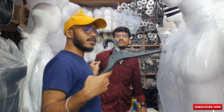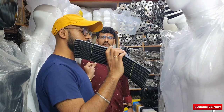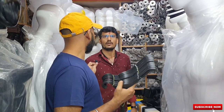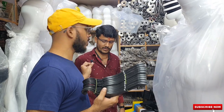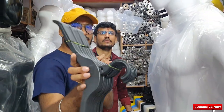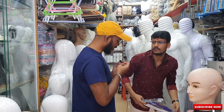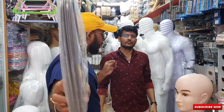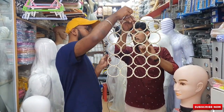Hanger sets start at ₹50 to ₹60 per set of 10 pieces — that's the starting range. Steel hangers start at ₹120 per dozen. The range depends on the quality and gauge you need. After that, they also have dupatta and chunni hangers — you can see different types of models here.